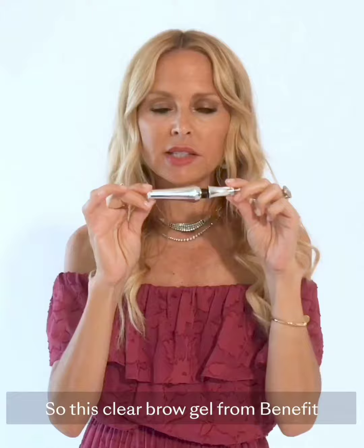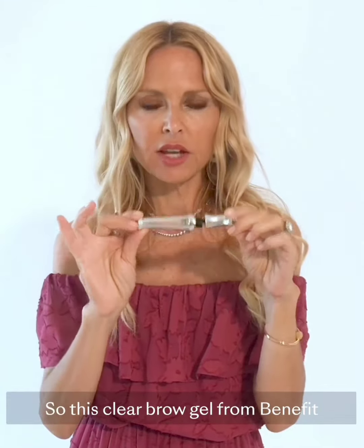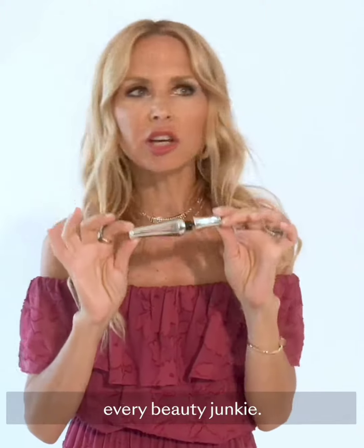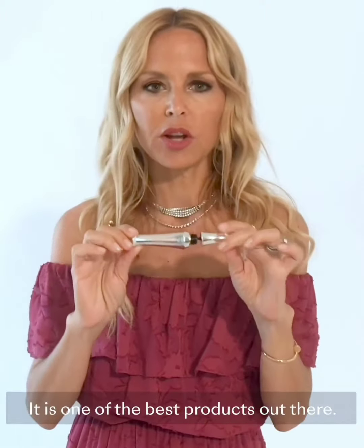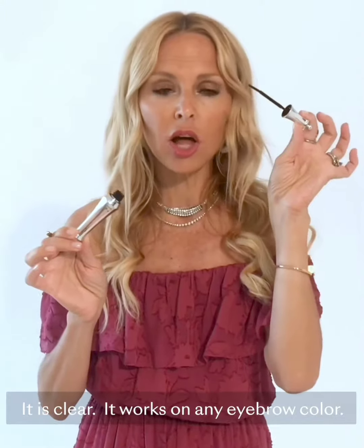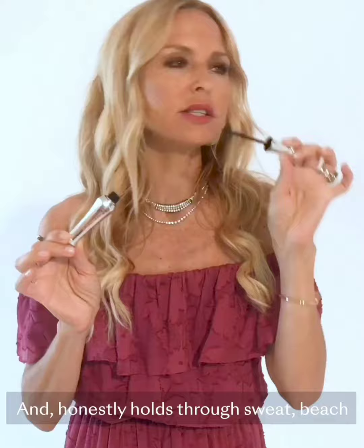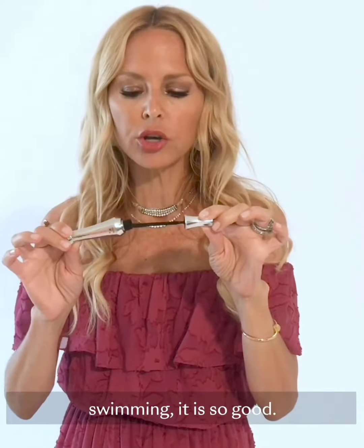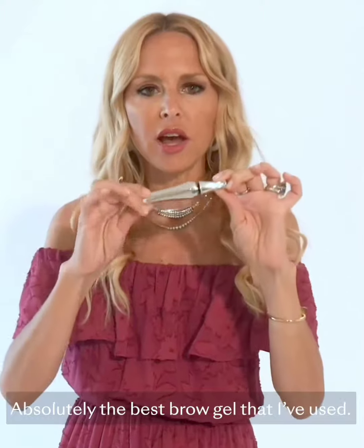This clear brow gel from Benefit is such a longtime favorite of every editor I know, every beauty junkie. It is one of the best products out there. It is clear, it works on any eyebrow color, and honestly holds through sweat, beach, swimming. It is so good — absolutely the best brow gel that I've used.